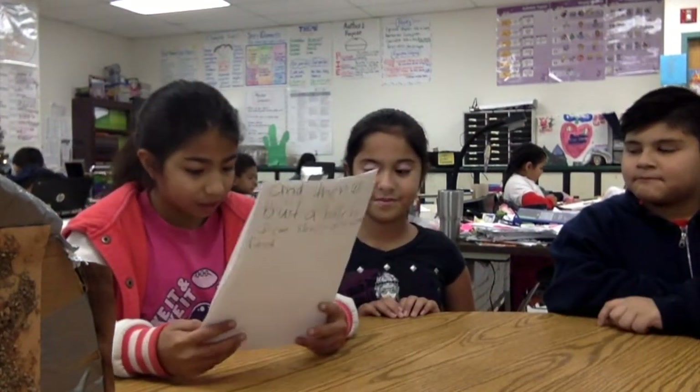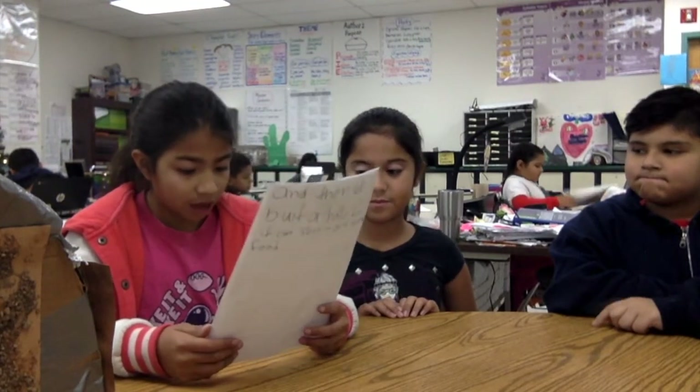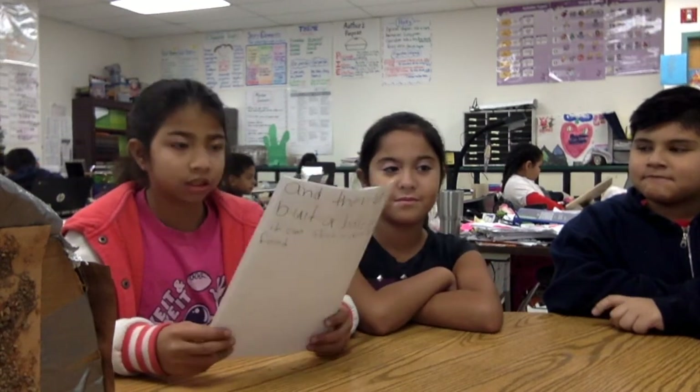We learned that building a habitat for a bear is hard, so we have to learn more, and some bears can sleep for seven months. Can you show us how your project works?